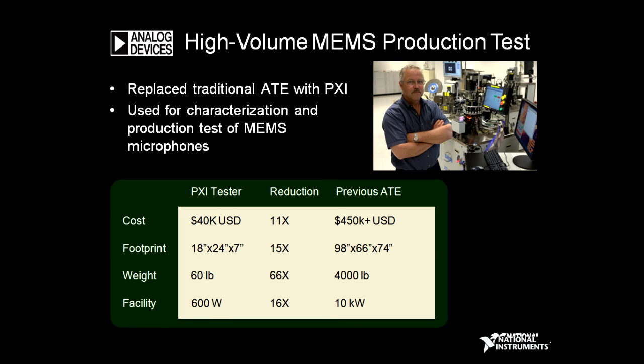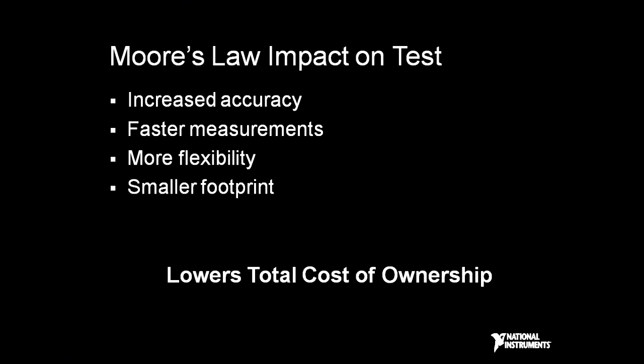An example of PXI use for high-performance tests was the testing of MEMS microphones, where we were able to achieve significant cost reduction, significant power reduction, significant size reductions, and improved overall throughput. So Moore's Law provides real opportunity for increased accuracy of testing, faster measurements, more flexibility, and a smaller footprint, leading to a lower total cost of ownership.